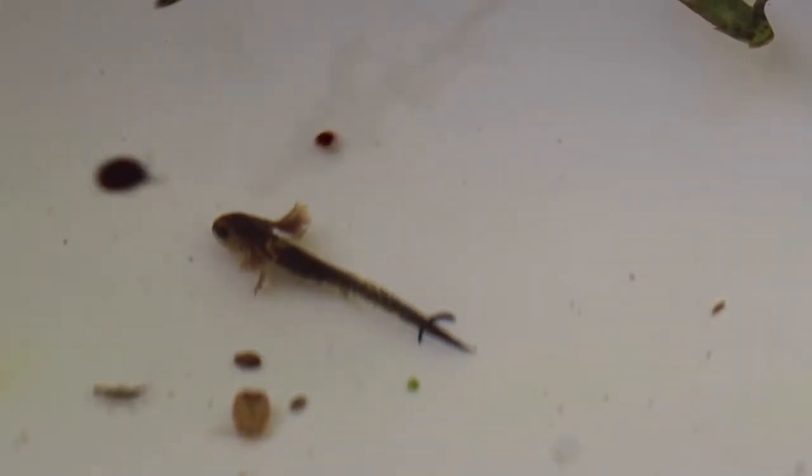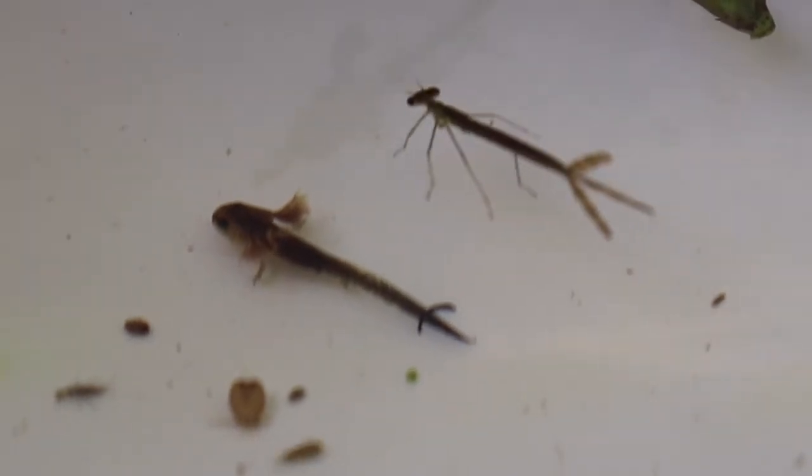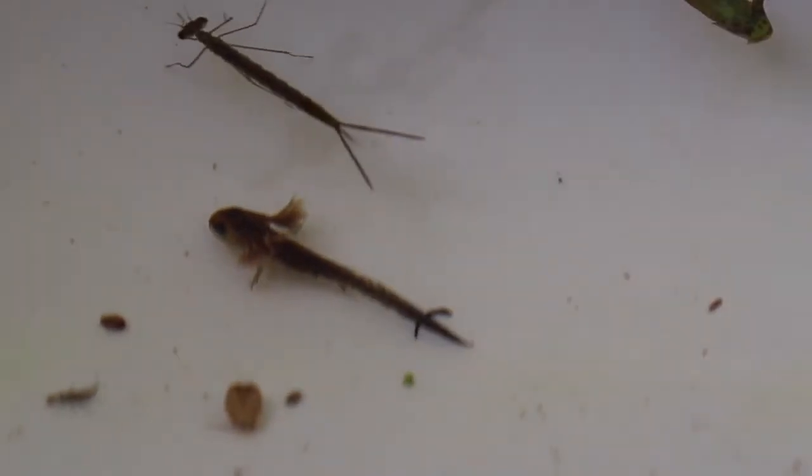They spend their juvenile phase in the pond. This is the larva of an eastern newt, so it will spend its teenage years on land, and then when it's an adult it will come back to the water and spend the rest of its life there.